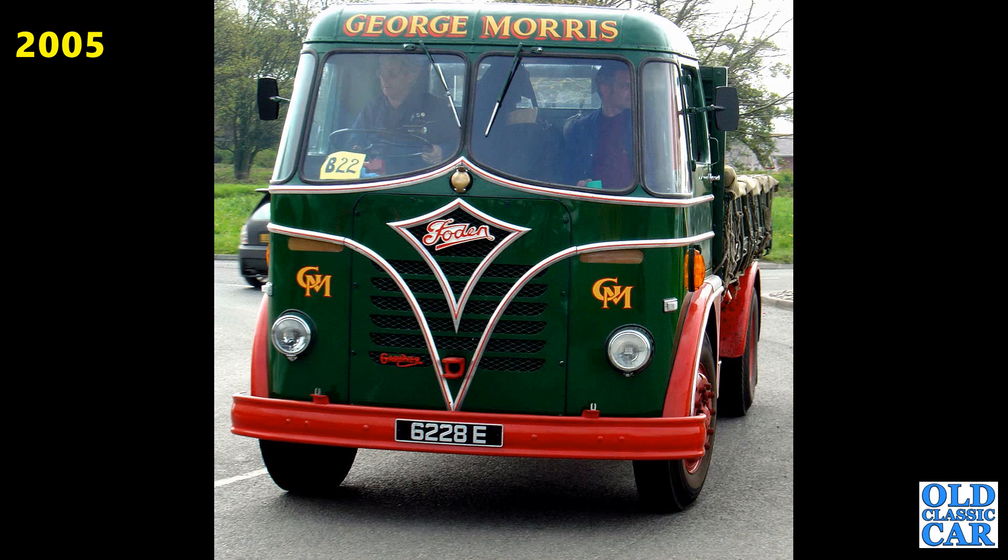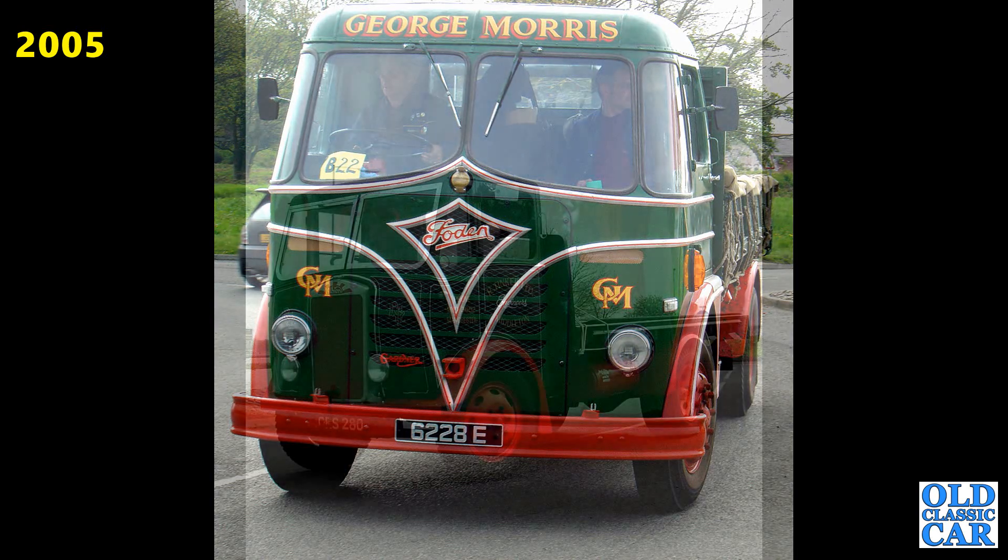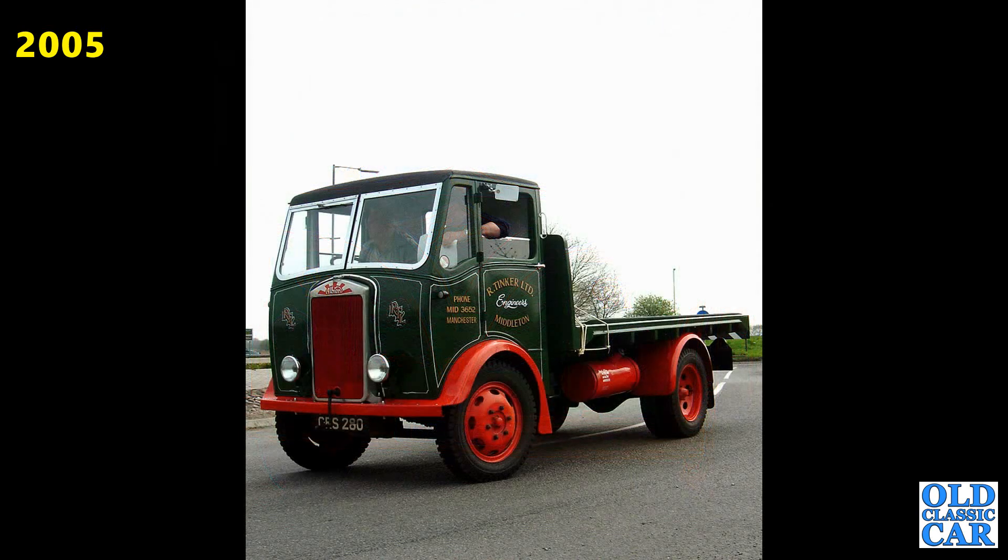Rounding out this collection of photos of the Cheshire Run for 2005, we've got this wonderful little Albion in the livery of R. Tinker Ltd. And that rounds out the 2005 photographs. 2006 coming up next.